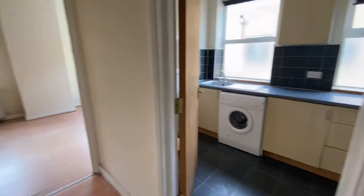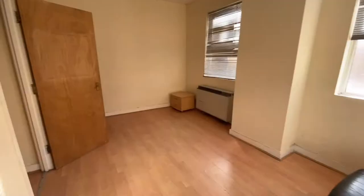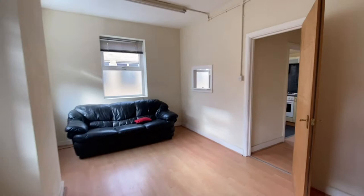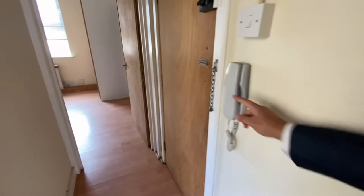As we head on in, just towards our left right here is the living room. This is where we entered from — let's close our door. There's an intercom here if you want to let someone in from outside, and just here is the kitchen.